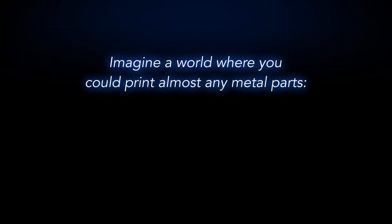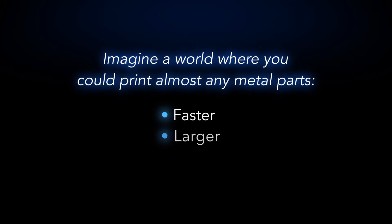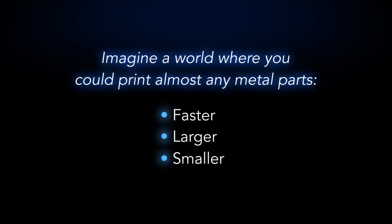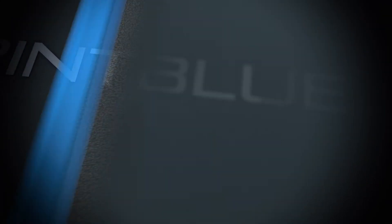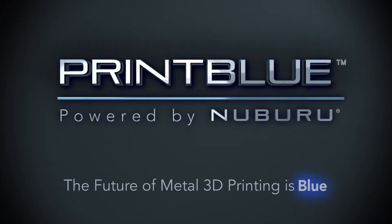Imagine a world where you could print almost any metal parts — faster, larger, smaller. Enter PrintBlue. The future of metal 3D printing is blue.